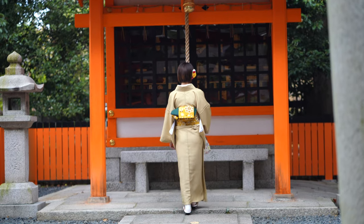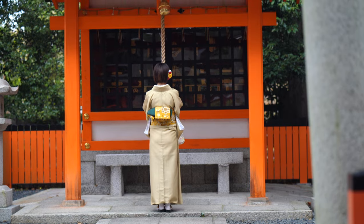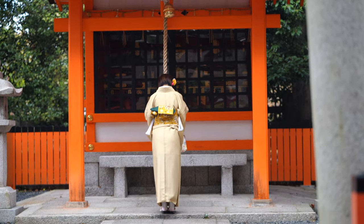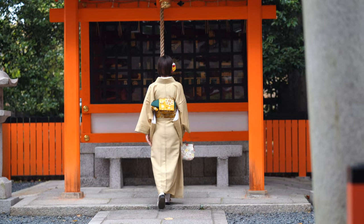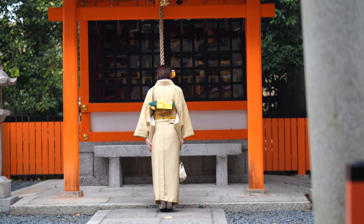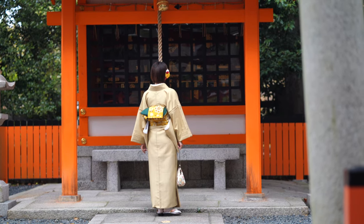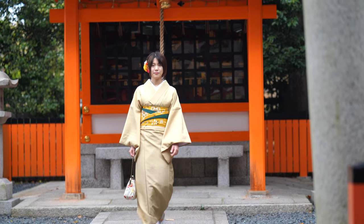In Shinto shrines, you also ring the bell to wake up the gods so that they can come and bless you. You bow twice, then you ring the bell, and then bow twice again.